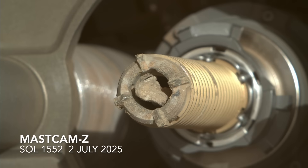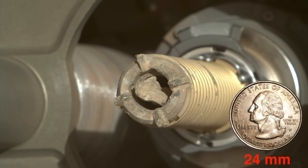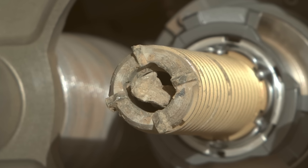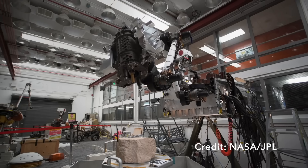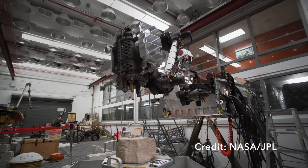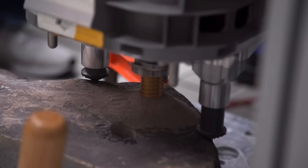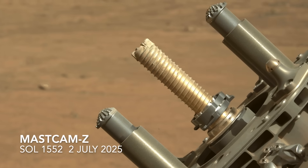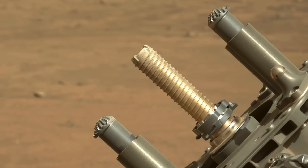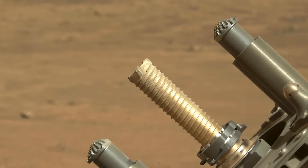Unlike the previous coring attempt in Crocodilen, which came up empty, this one came up with a piece of rock stuck at the tip of the coring bit. The engineers recognized such a scenario years ago in tests on Earth and even named the trapped piece a mushroom. They devised the percuss to ingest operation, which reorients the drill at an upward angle and spins the bit with percussion mode on to either ingest the mushroom into the sample tube in the coring bit or to eject it.